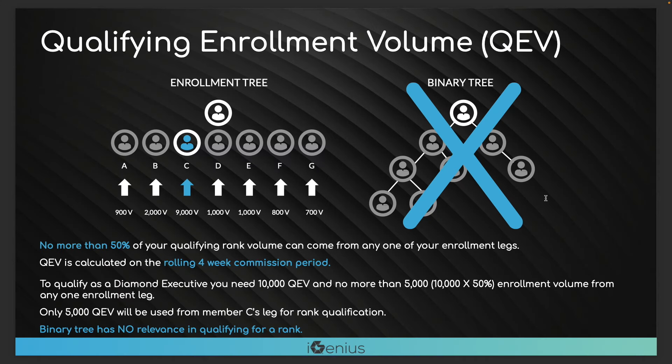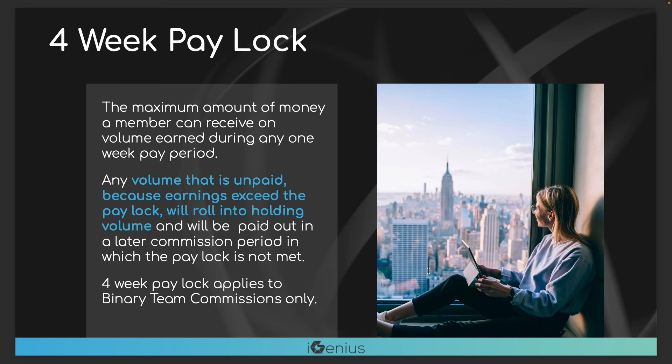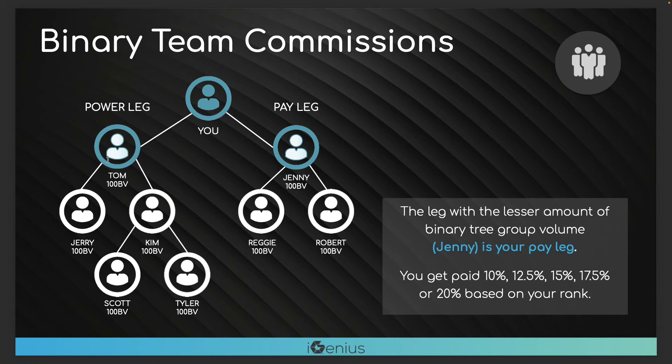Let's talk about binary team commissions. I told you that you want to go up in rank because you get paid a higher percentage on your sales — it goes from 10% all the way to 20%. For example, there are 500 points on the left — the power leg, the stronger leg — and 300 points on the weaker or pay leg. Whenever you have points that are equal, those equal points flush that week and you get paid the percentage. In this example there are 300 matching points and 200 extra points on the stronger side. If I'm at 10%, 10% of the pay leg of 300 would be $30. But if I'm at 20%, for the same sales I'd get $60. That's why you want to rank advance.